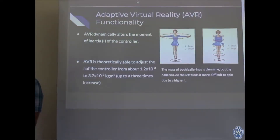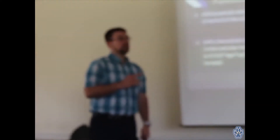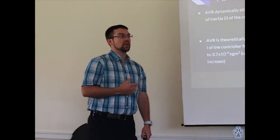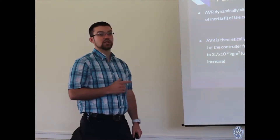My device is a haptic device that simulates weight. If you were in a virtual space and you were to interact with an object, my device simulates the weight of that object — so if you pick up a heavier object, it would feel heavier than a lighter one. The problem is I can't actually change the mass of the controller as you're using it. The way I got around that is I didn't change the mass, but I changed the moment of inertia of the controller.